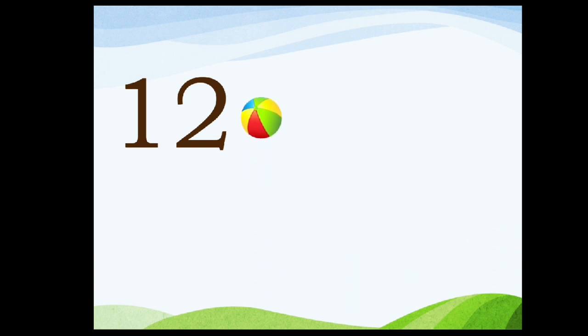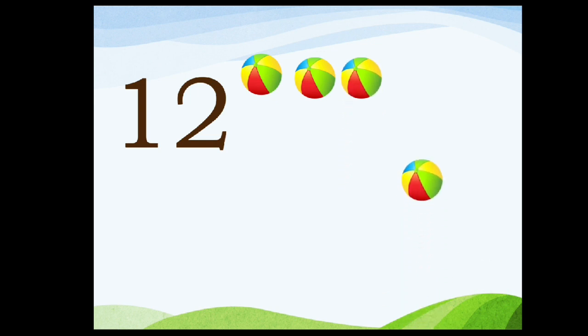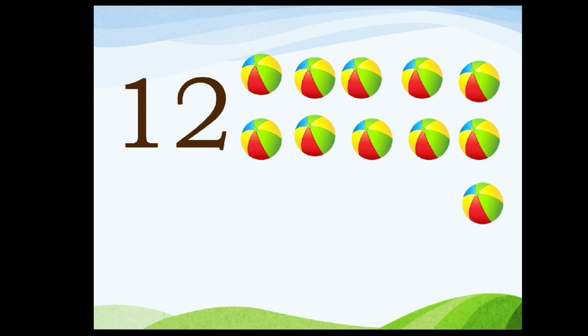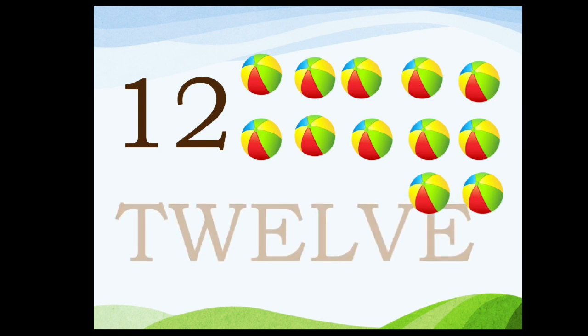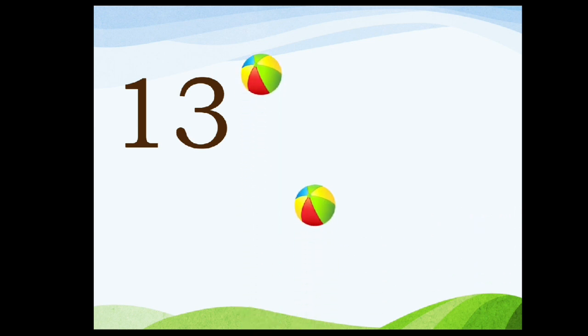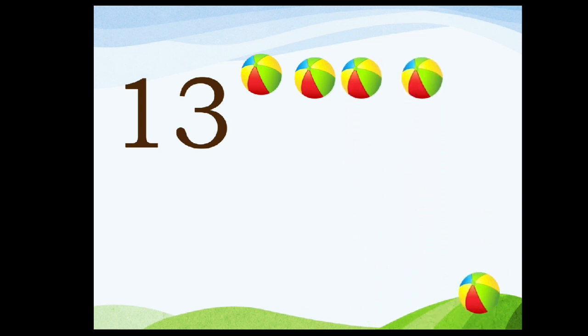Twelve. One, two, twelve. One, two, three, four, five, six, seven, eight, nine, ten, eleven, twelve. T-W-E-L-V-E. Twelve.